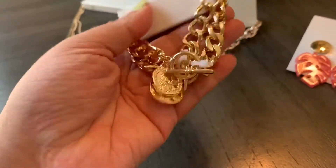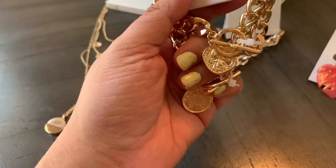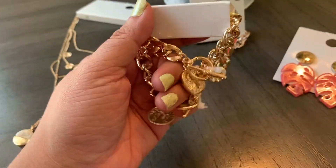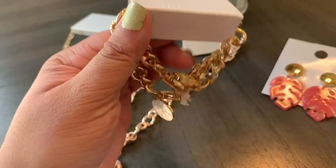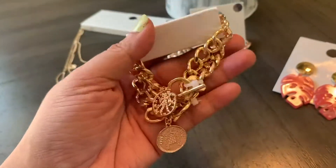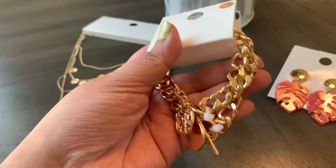These are toggle bracelets with the coin medallions, which I think are stunning. They look really beautiful and would be great to wear dressed up or even casual.